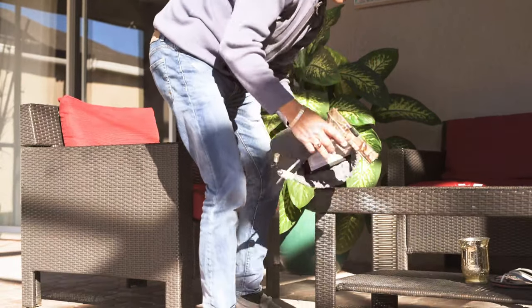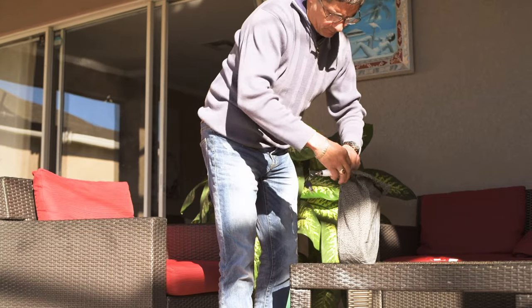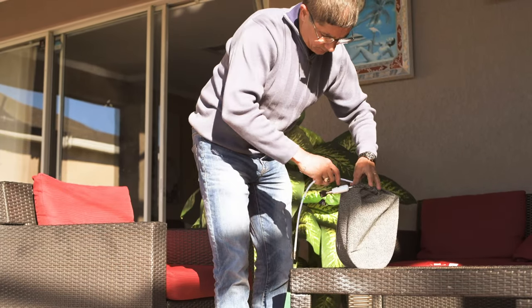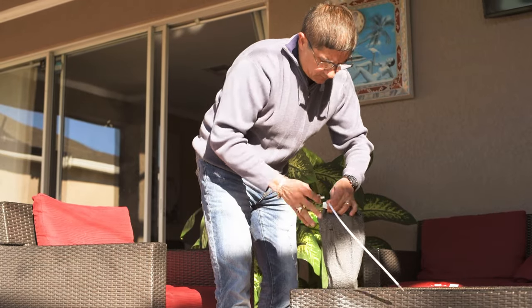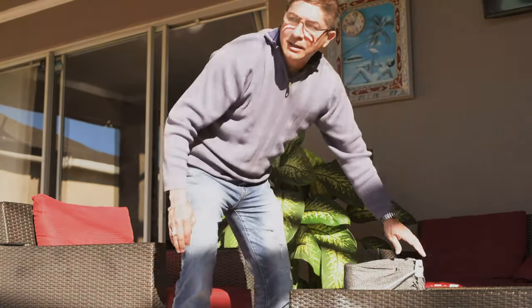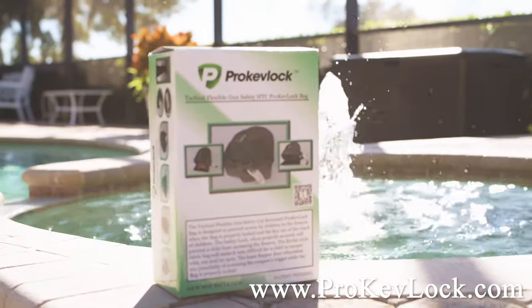This great product is made from Kevlar Type 4, along with a quarter inch diameter stainless steel cable lock, both of which are extremely hard to cut with conventional tools. Get your Tactical Flexible Gun Storage HTC Pro-Kev-Lock Bag today. Visit www.ProKev-Lock.com